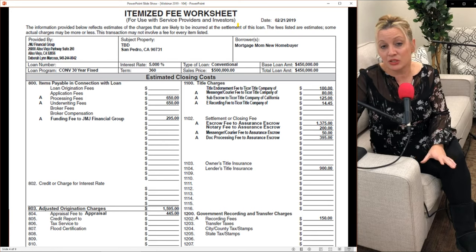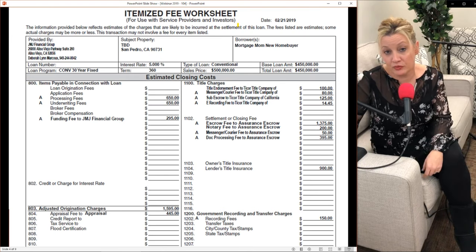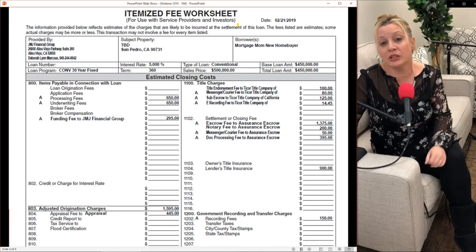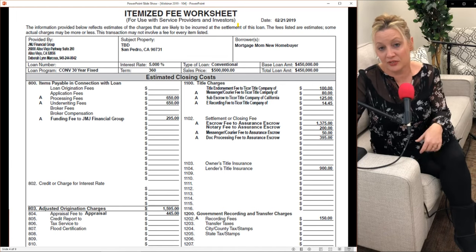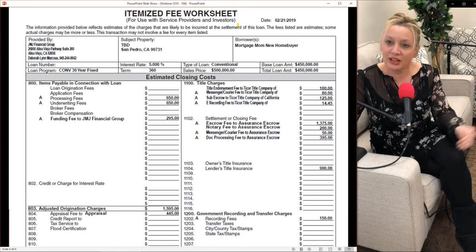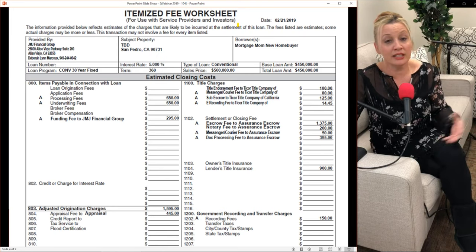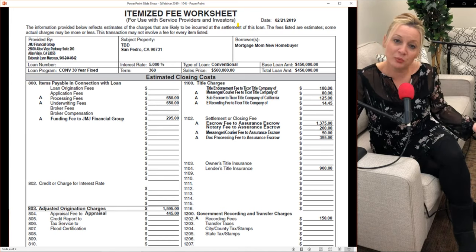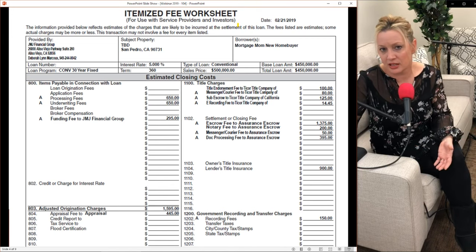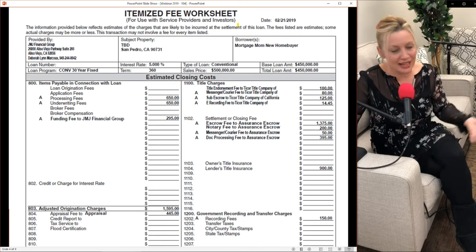Government recording fees are also included — the county charges to record your note and deed of trust, approximately $150 in California. Every state is different: in Illinois, for example, it's an attorney state with no escrow company; an attorney and title company work together. I'm primarily speaking to California listeners since my radio show is on Go Country, but I work in many states — just reach out for an estimate specific to your state.